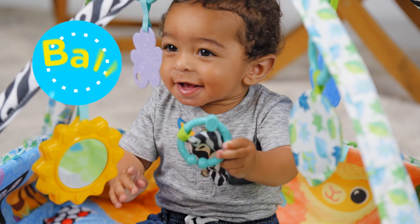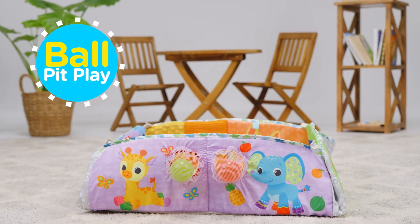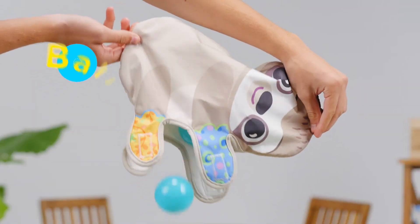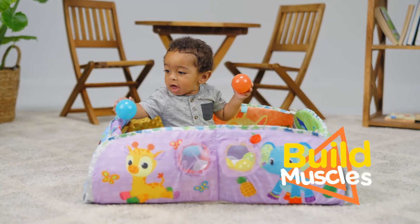As baby becomes more active, fold the mat sides to create a soft and enclosed play space. Add the included balls to make a ball pit for more fun whilst building baby's muscles.